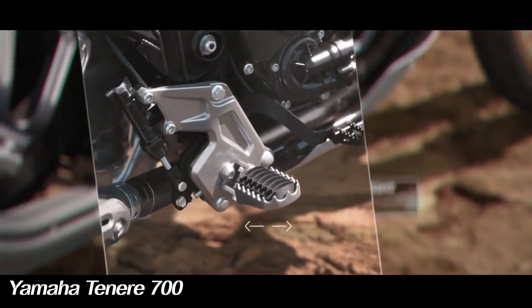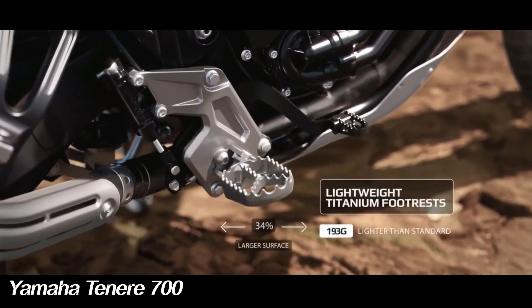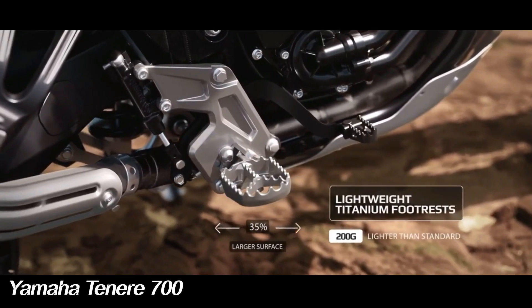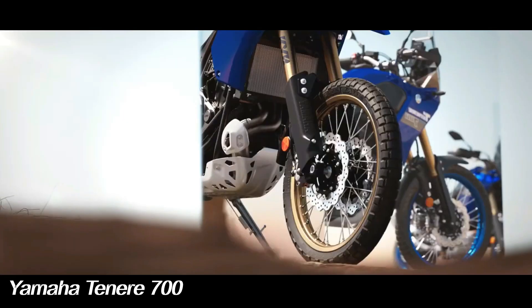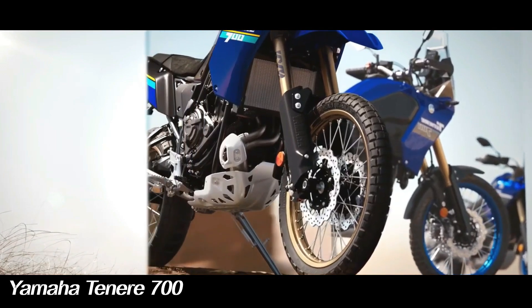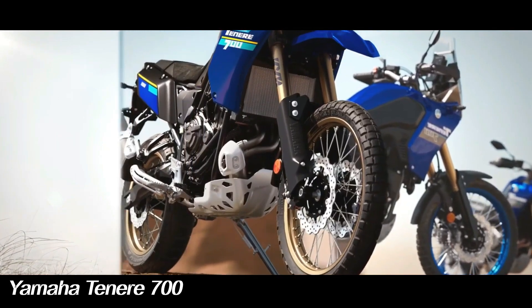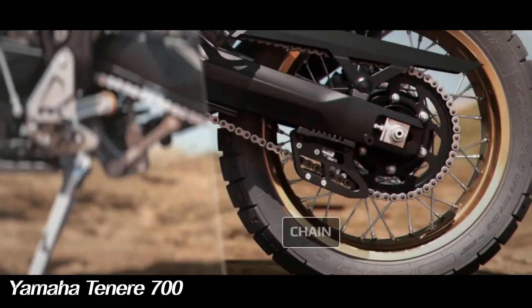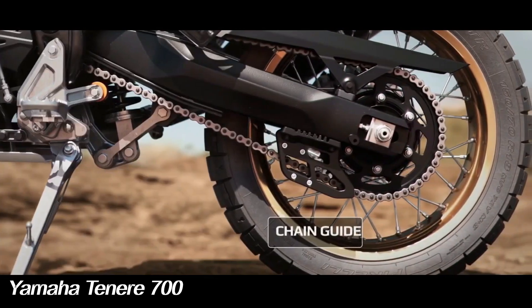The new 2024 Tenere 700 comes with selectable 3-mode ABS for preferred braking interventions. Mode 1 allows the rider to activate ABS on the front and rear wheels, while mode 2 deactivates ABS on the rear wheel. Mode 3 turns off ABS for both the front and rear wheels.